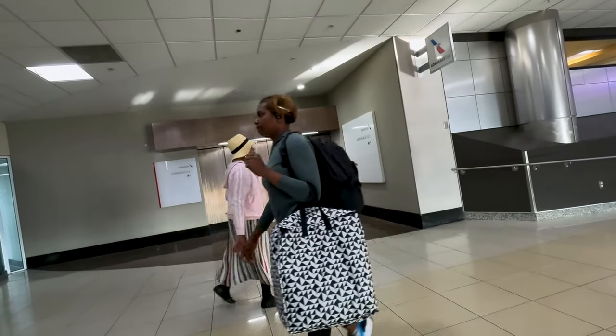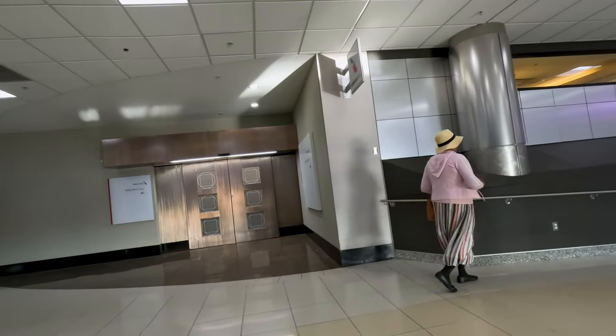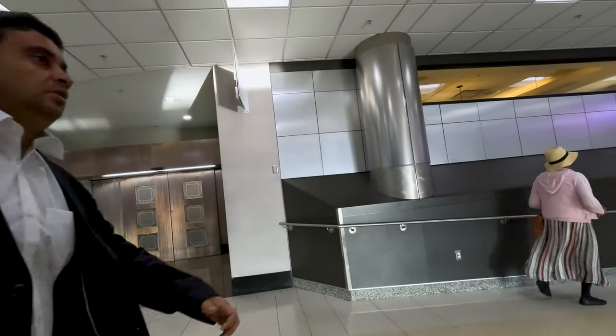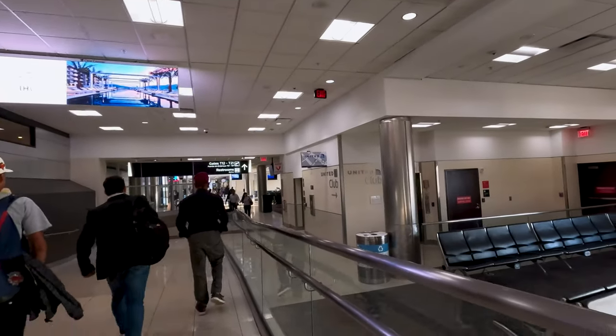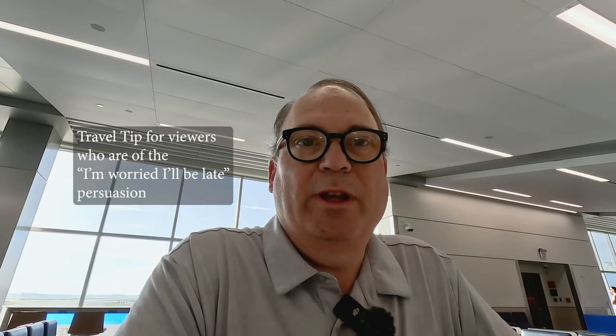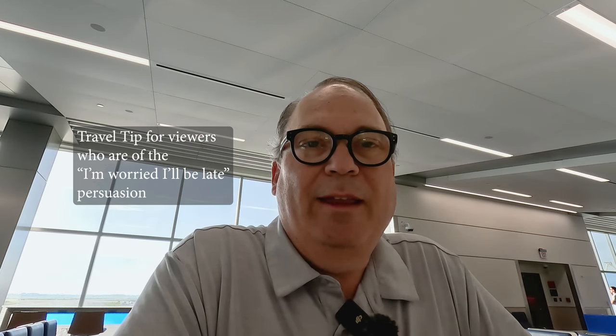I am in T concourse, which if you've watched Matt over the years is the wall of doom — and I only have to go to T16. If you're flying American or United, this is where their clubs are. That's the Admiral's Club over there, and the United Club is down here. That was super easy this morning — it is 7:42 and I'm two hours until departure.